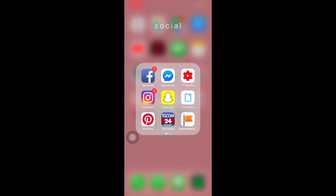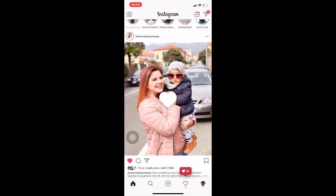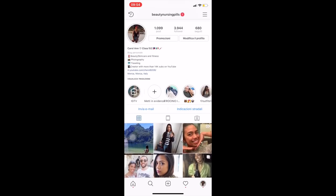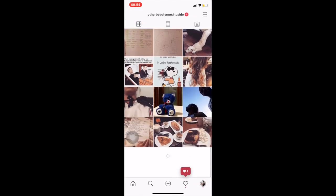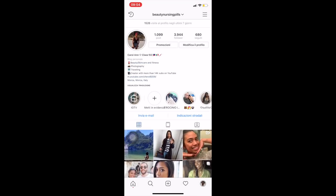Mi sono disintossicata da Instagram e sono molto contenta di questa cosa. Questo è il mio profilo Beauty Nursing Pills, e ho anche un altro profilo personale dove carico cose a caso senza dover mettere hashtag obbligatori o fare post per determinate aziende. Quello che utilizzo principalmente è Beauty Nursing Pills. C'è anche Snapchat — mi potete seguire, anche se lo utilizzo pochissimo — come Beauty Nursing Pills o col mio vecchio nickname C19Smile.